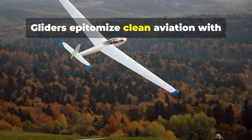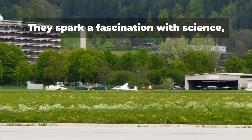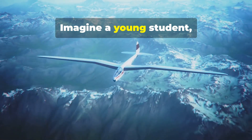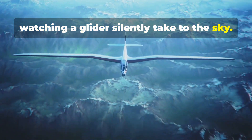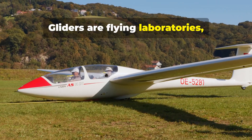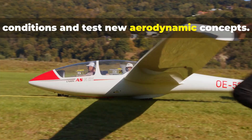Gliders epitomize clean aviation with zero emissions during flight. They spark a fascination with science, technology, engineering, and math — the STEM fields. Imagine a young student, eyes wide with wonder, watching a glider silently take to the sky. That spark can ignite a passion for discovery that lasts a lifetime. Gliders are flying laboratories, allowing us to study atmospheric conditions and test new aerodynamic concepts.